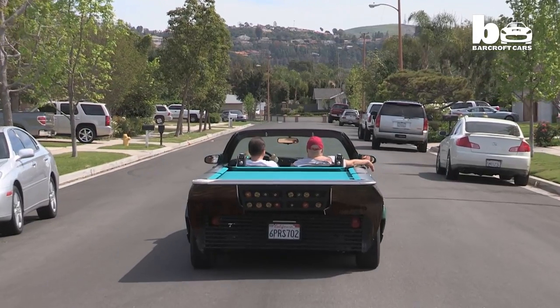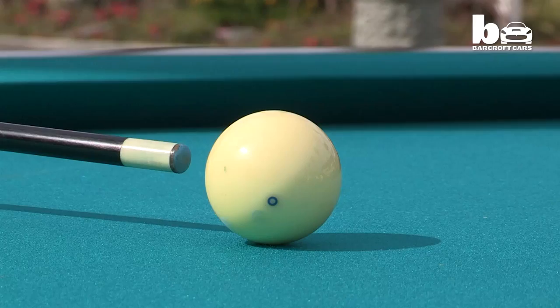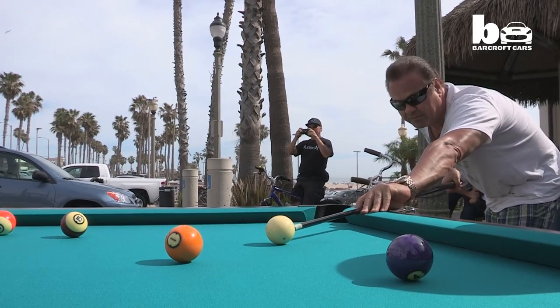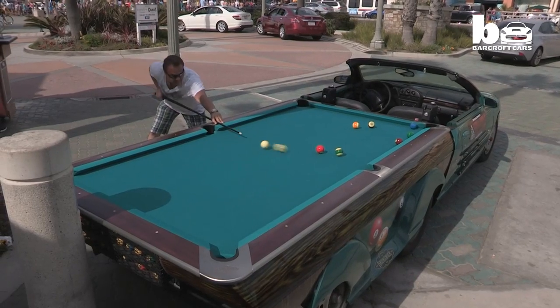When you go in this car, you can play pool anywhere — in the street, parking lot, anywhere you park, you can play pool. California is full of weird and wacky vehicles, but none are quite as quirky as this pool table car.